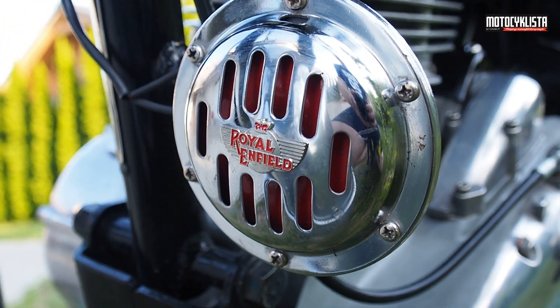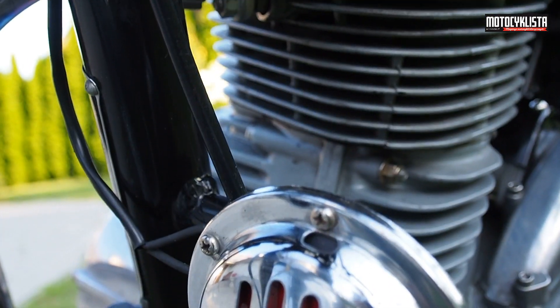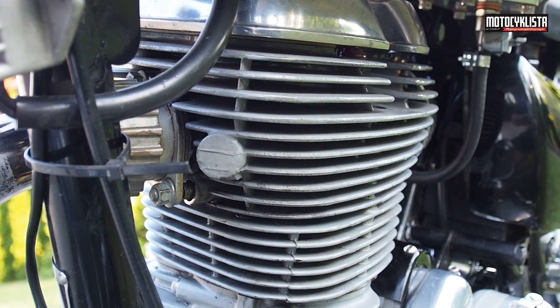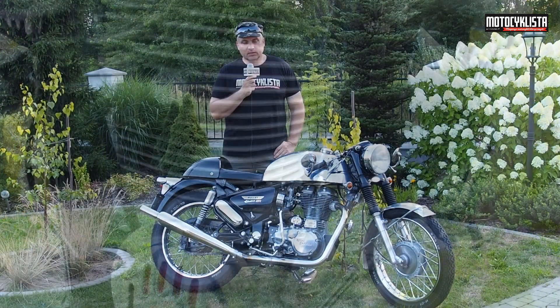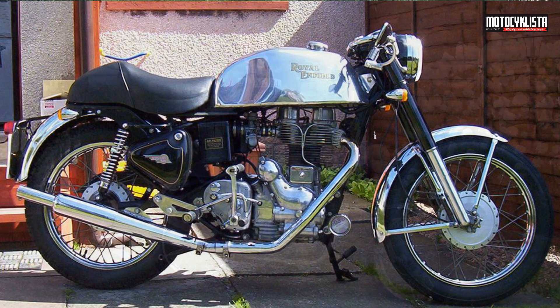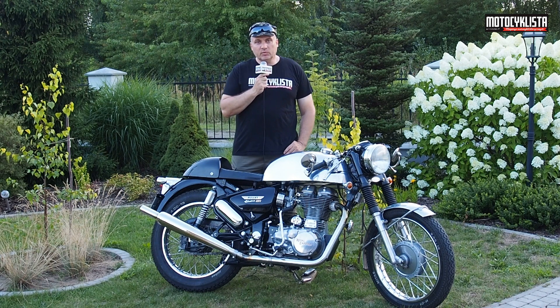The British firm Watsonian Square was founded in 1912. It was a producer of sidecars for motorcycles, and continues to this day. They were also a dealer of Royal Enfield in Great Britain. At that time, Norman Hyde proposed to build a cafe racer — the kind that was well known in Great Britain in the 60s and 70s — to be the very quintessence of that style.